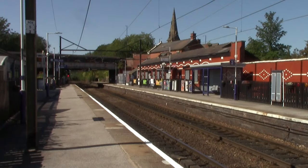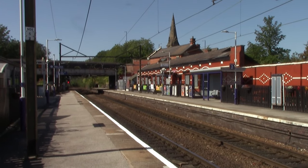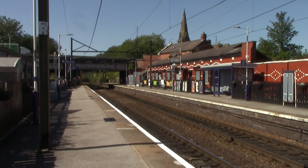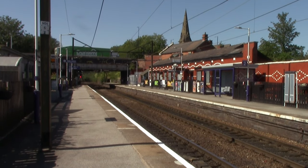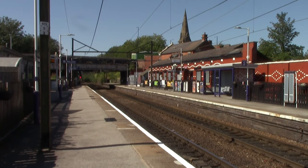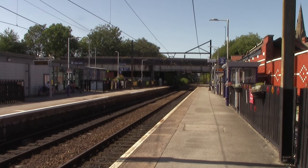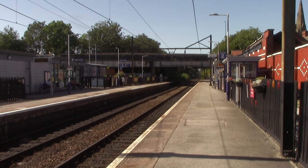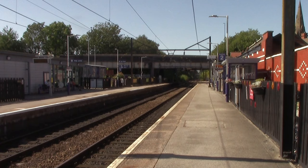Let's dive into the history of Guide Bridge Railway Station. This station opened on the 11th of November 1841 by the Sheffield, Ashton-under-Lyne and Manchester Railway. When it opened it was actually named Ashton. During its time it was also named Ashton and Hooley Hill, and it wasn't until the 14th of July 1845 that it got the name Guide Bridge.